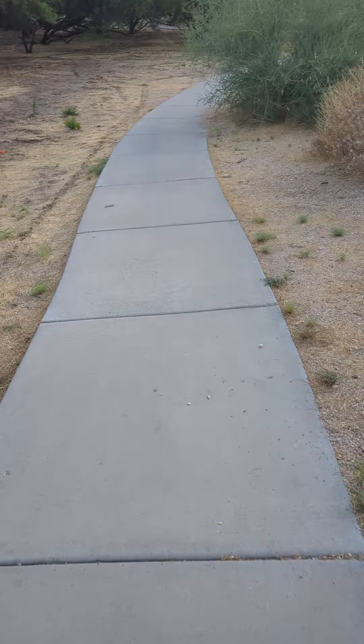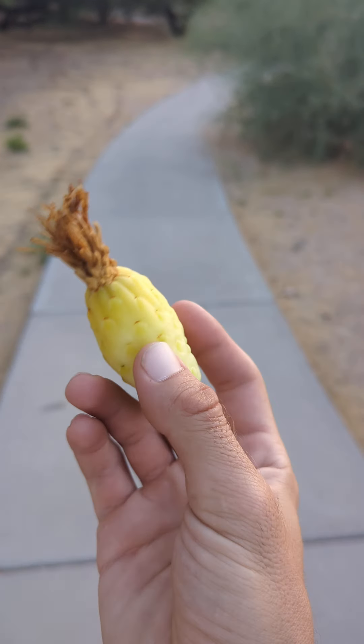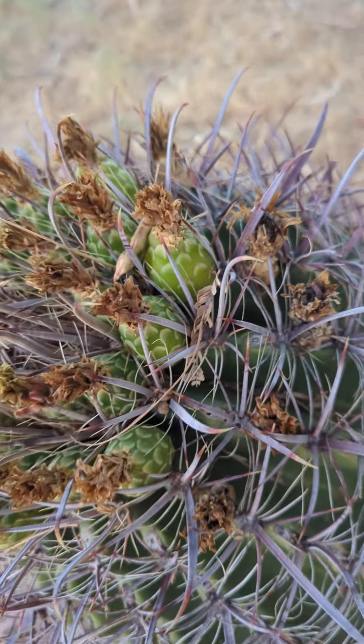So, if not, this is a barrel cactus fruit. They grow from these little stumpy cactuses right here, called a barrel cactus. And you can see on this one, there are a couple of fruit in the process of ripening.